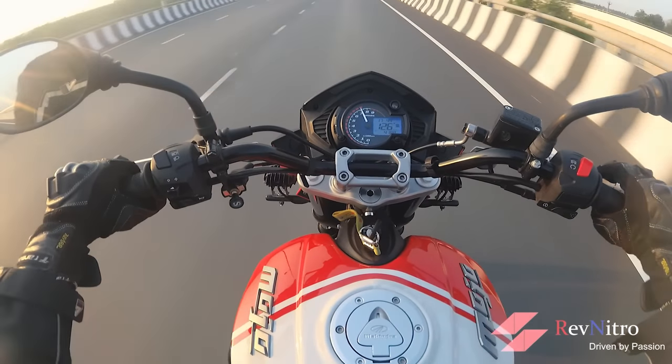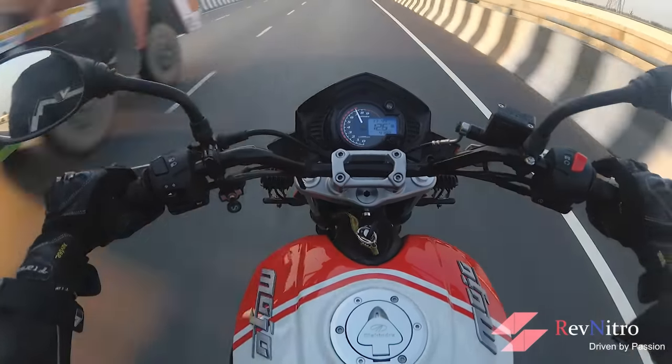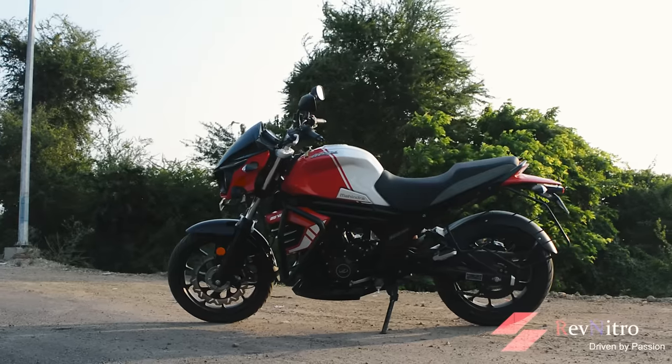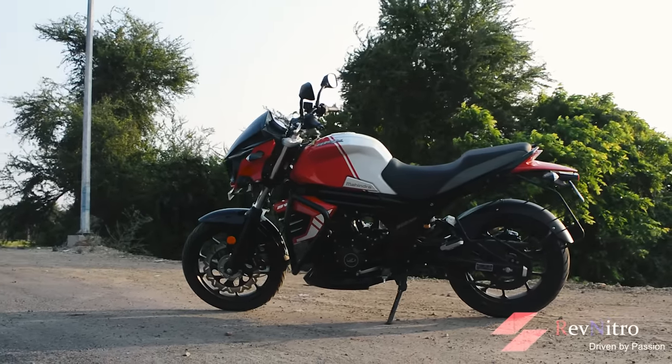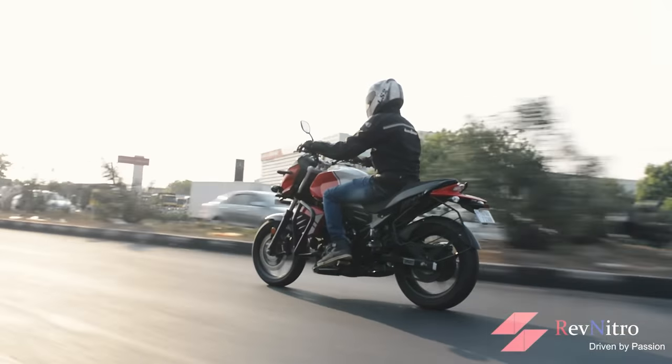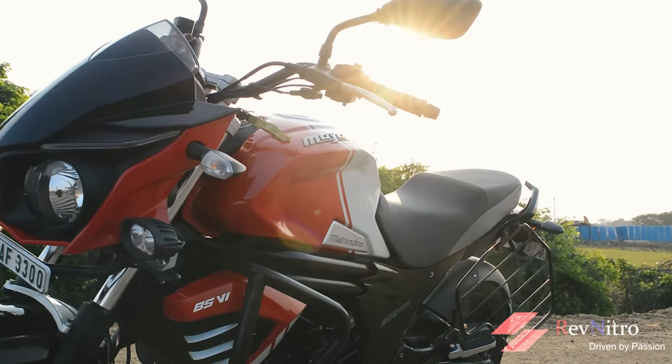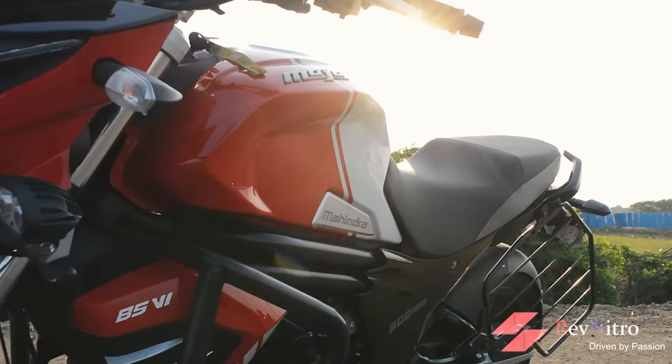In a certain way, being basic is a positive thing — it offers refinement for relaxed cruising. The Meteor has a comfortable seat. With its 21-litre fuel tank, you will have fewer fuel stops on long rides.